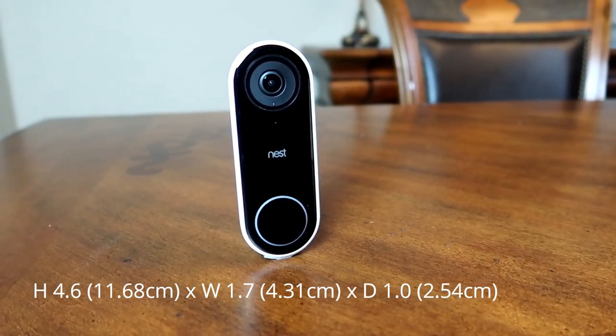Nest promised a while back to have an update on their doorbell to fix this, which it seems like they broke that promise. I'm wondering, aside from the cool-off period improvement, what else did the latest update fix — let me know in the comments below if you notice any improvements or changes.